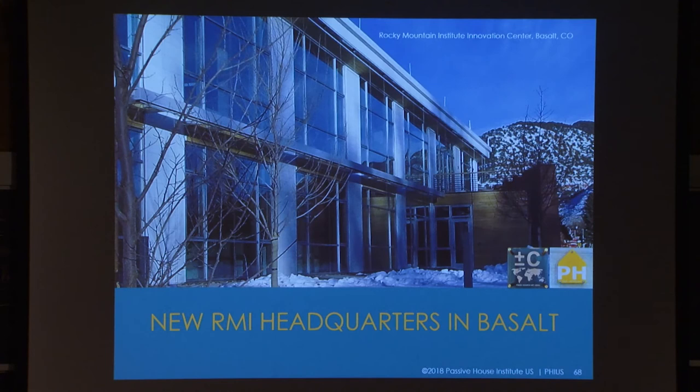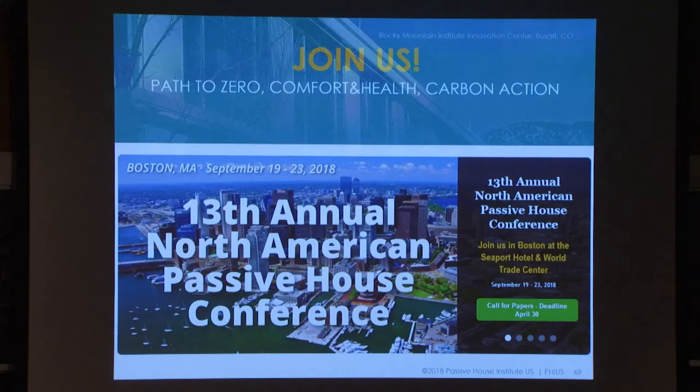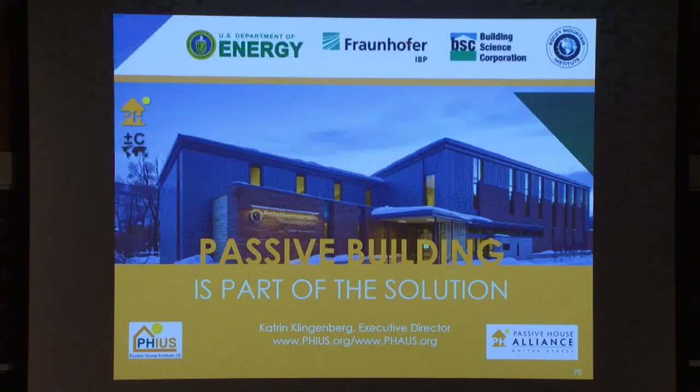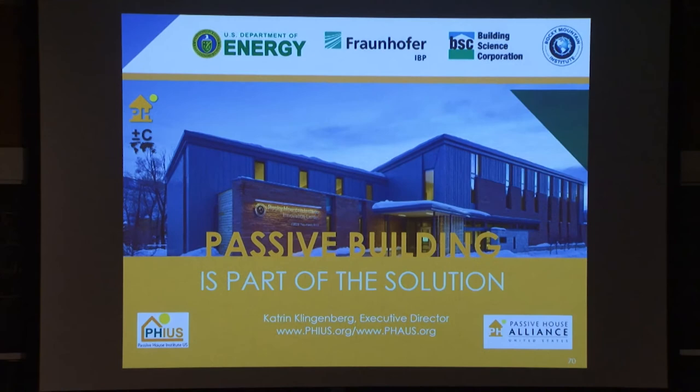The same is true for the Rocky Mountain Institute headquarters in Basalt — also PHIUS Plus, Source Zero certified, and also overproducing, feeding a couple of electric cars in the garage. I'd like to invite you all to join us for our 13th annual PHIUS conference here in Boston in September. Thank you to all of our partners.